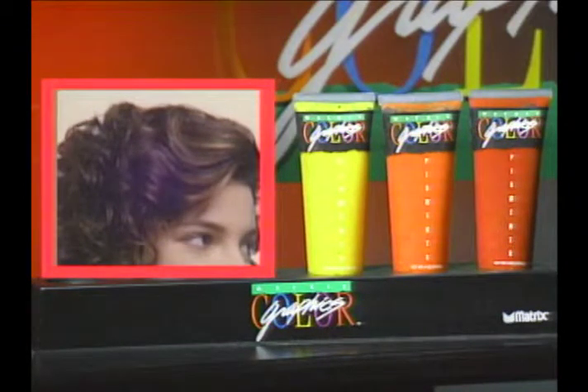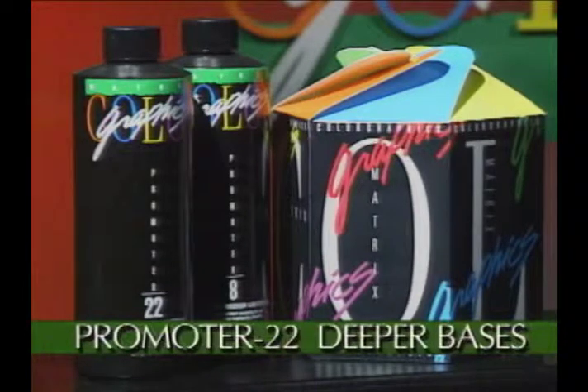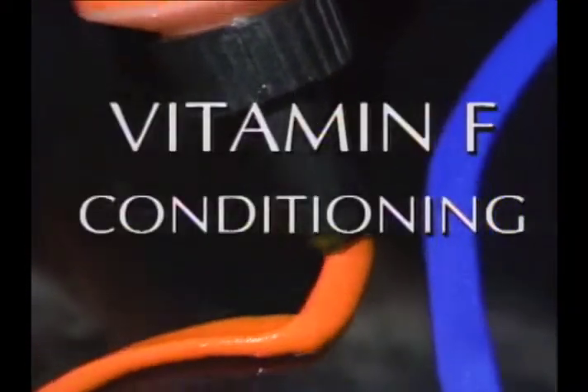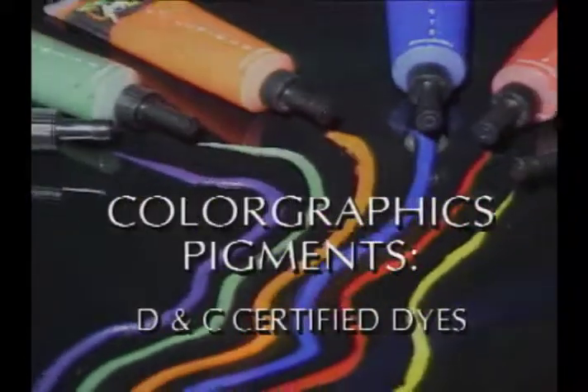Results depend on the natural base level and which promoter you choose. Generally, use pigments with lightening powder and Color Graphics Promoter 8 on light bases, and Color Graphics Promoter 22 on deeper level bases. Color Graphics pigments have Vitamin F conditioning to leave hair shiny and manageable.